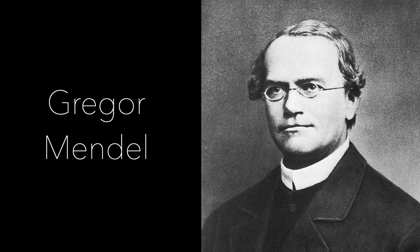Genetics is not always black and white. There's a lot of gray area in there, but today we're going to see the black and white of genetics. And we're going to look at this guy, his black and white pictures — Gregor Mendel.